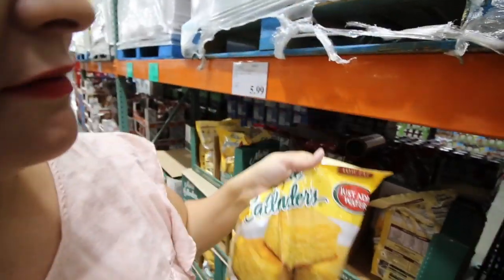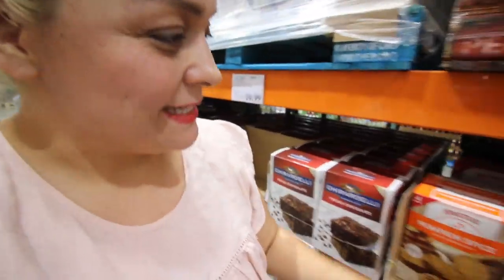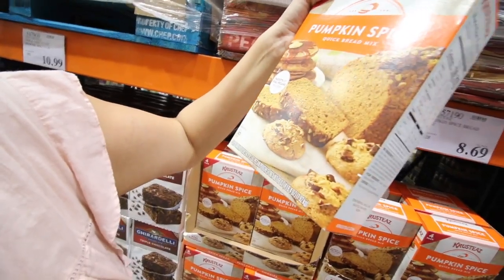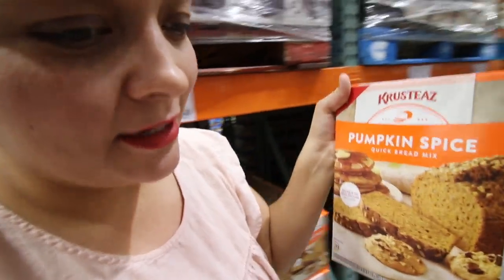This is five pounds of cornbread mix and it's only $5.99. I don't usually make cornbread, but I do make pumpkin spice bread — that's $8.69 for four pounds. You could even make pancakes with it, which is kind of exciting to try.